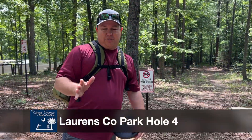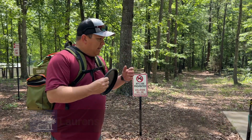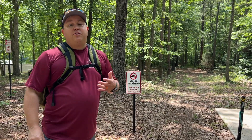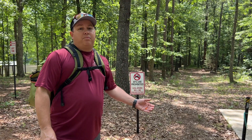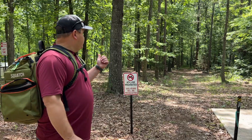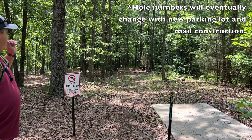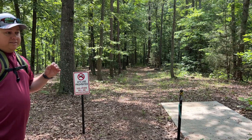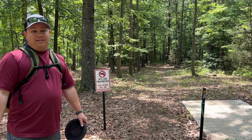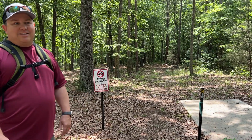One thing you're going to notice about the Patriot course is that the par fours are fair. So even somebody that is relatively new will definitely be able to par, maybe even be able to birdie. So this is going to be hole five when the park is completed, and it is a par four. It's 399 feet long and it is a dog leg to the right. There's some elevation and stuff like that to see.